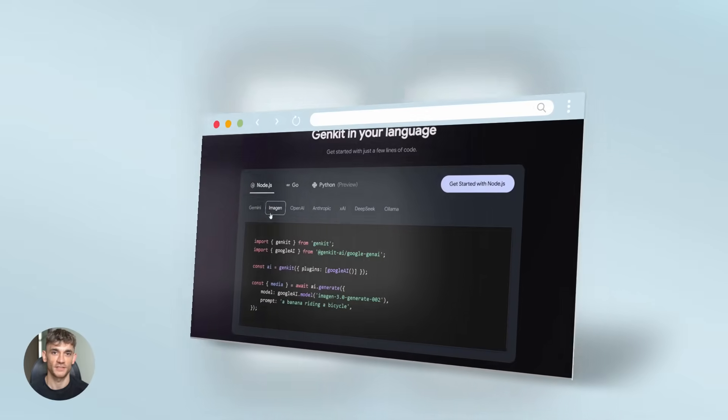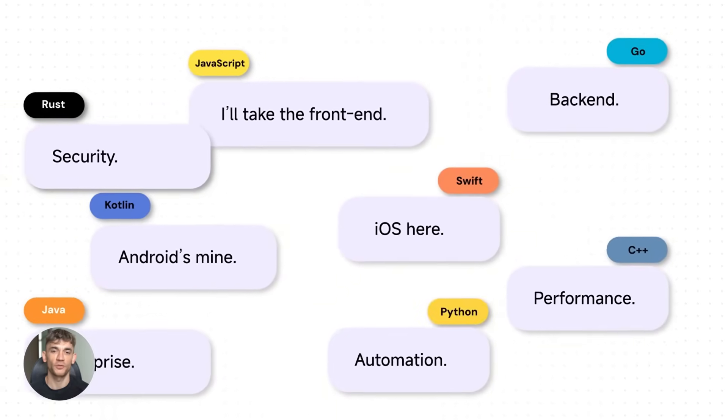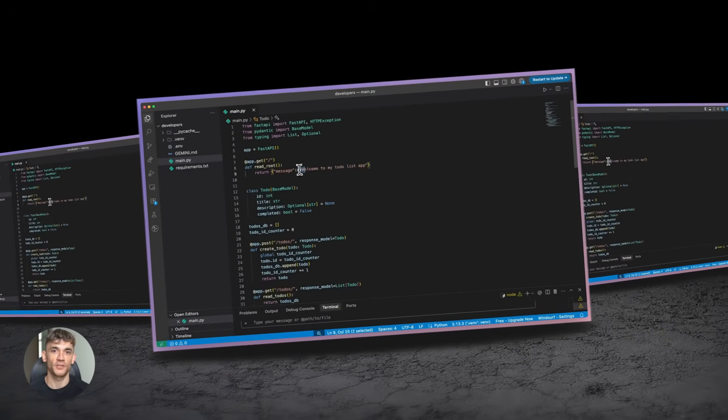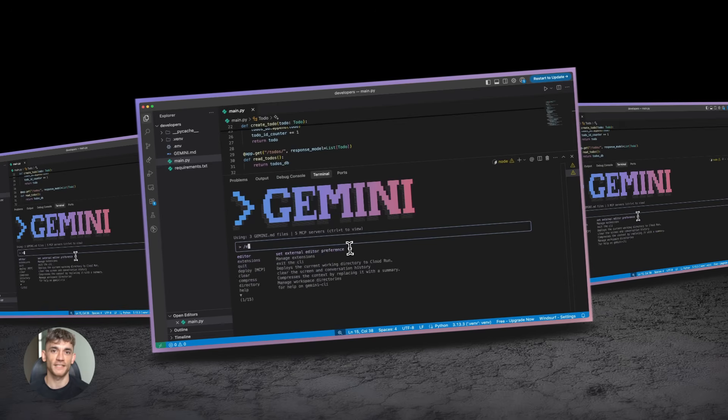Google just dropped something crazy and Minimax launched the most powerful model yet. These two tools are about to change how you build with AI. I'm talking real project planning, persistent memory, and agents that actually work. Stay until the end because I'll show you exactly how to use both. Let's get into it.